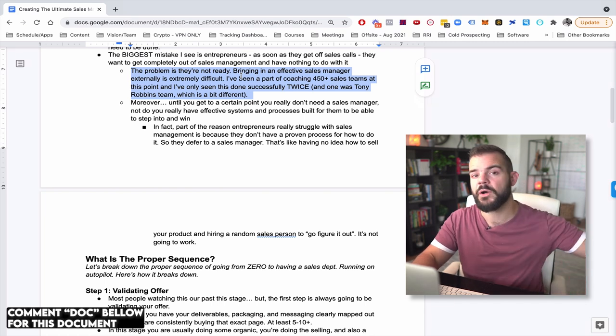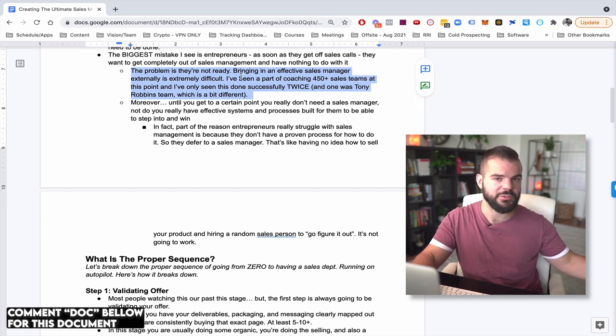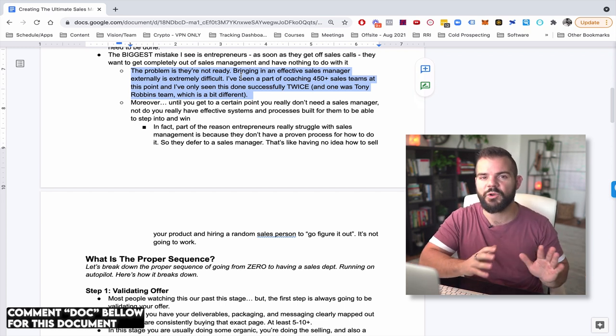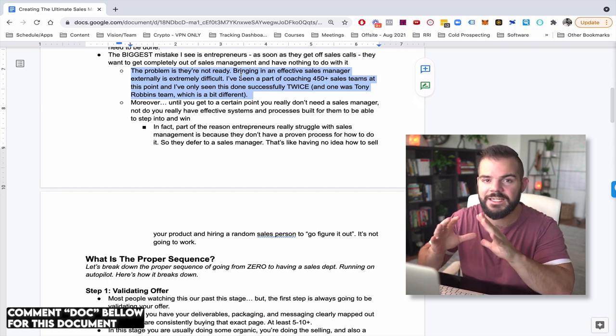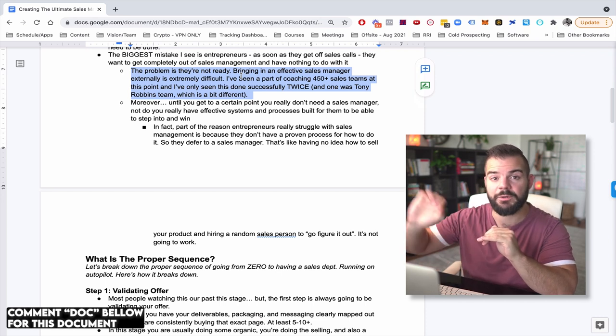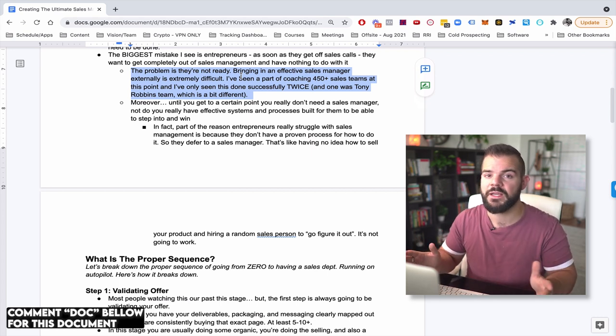But for a lot of our clients — coaches, consultants, infopreneurs, agencies — being able to go out and get somebody as a VP of sales who's experienced and can build out the whole sales program is very, very hard. And by the way, if you're going to do that, you probably have to give them equity or some sort of rev share anyway, because they're taking on a whole lot of responsibility and risk.